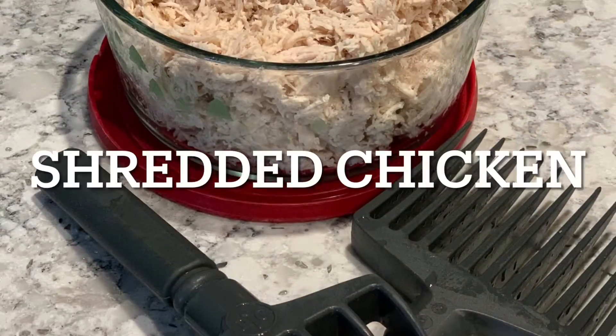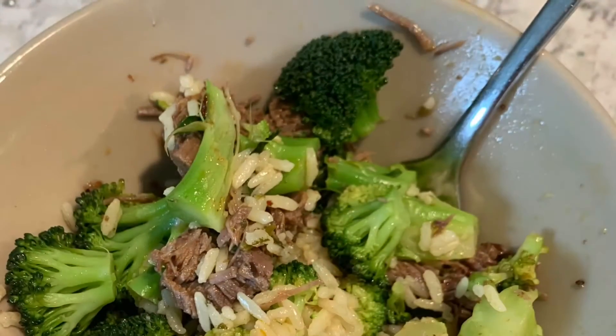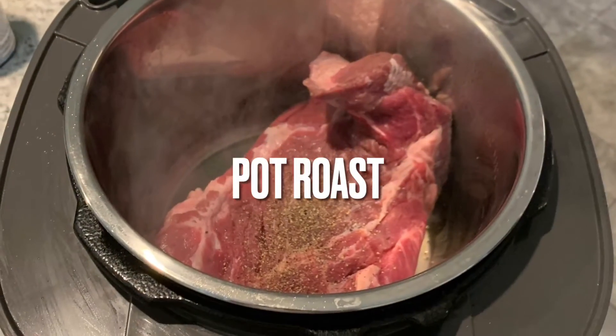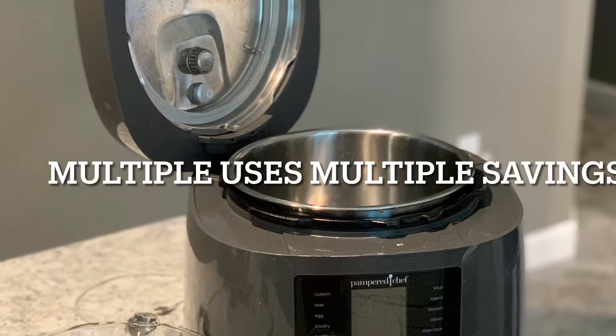It has been a game changer in my kitchen, and I know it will be a game changer in yours. With the amount of money that you'll save using this, it will actually pay for itself. I really hope that you consider adding a multi-cooker to your kitchen.